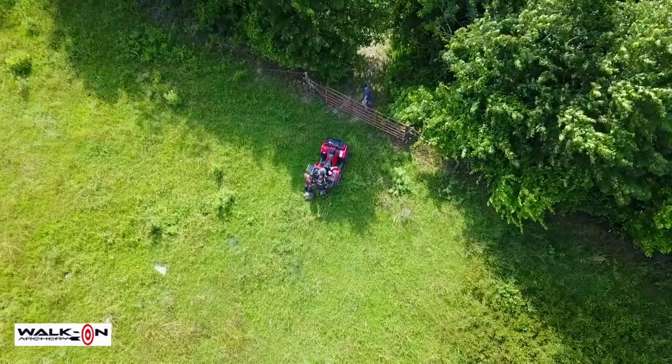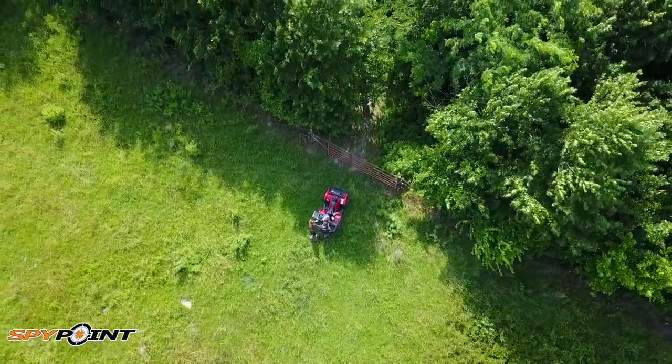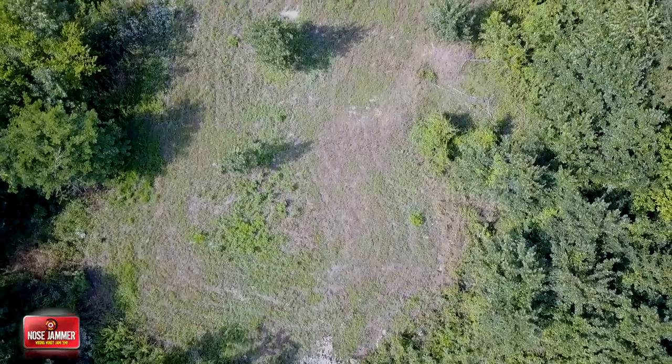Alright guys, we're down here near Oden, Arkansas. We've got Colby back here and we're going to check out one of his food plots. We came in here about a year ago, found this little hidden gem and came up with a plan for him to start working on it. It's really transformed this area, so we're going to go in and show you guys how cool this spot is. It's one of those honey hole areas where once you find it, you know the big bucks are going to use it.